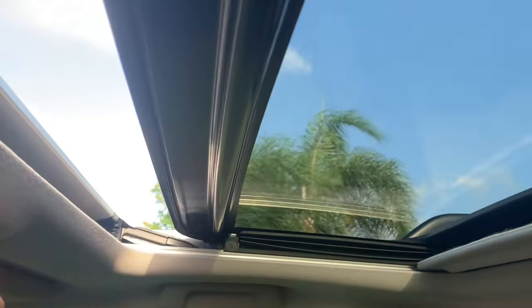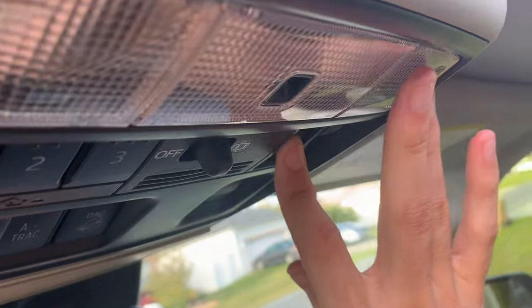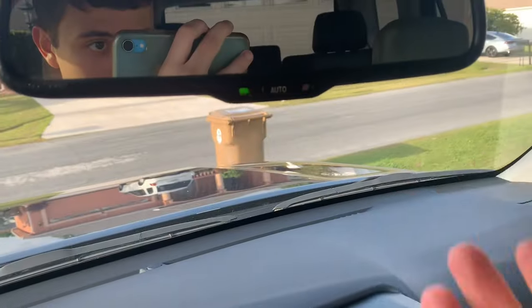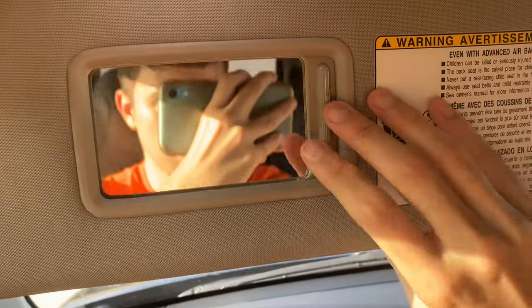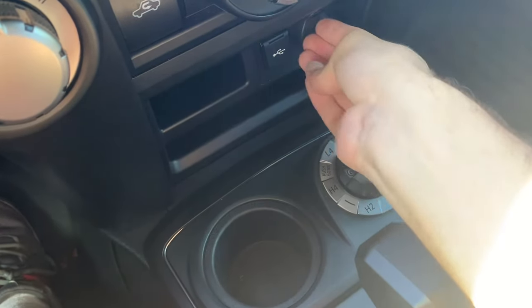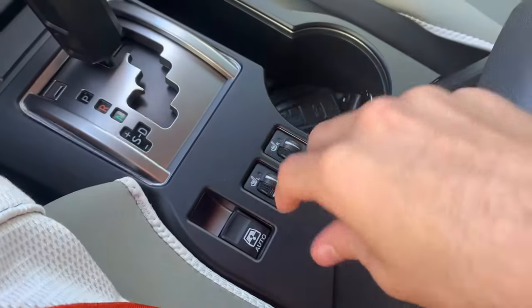One touch automatic sunroof — nice. You do have your auto-dimming rearview mirror. You do have your 12-volt power outlet down there, USB, cup holders, and your four-wheel drive transfer case. I think this button is for the back window.